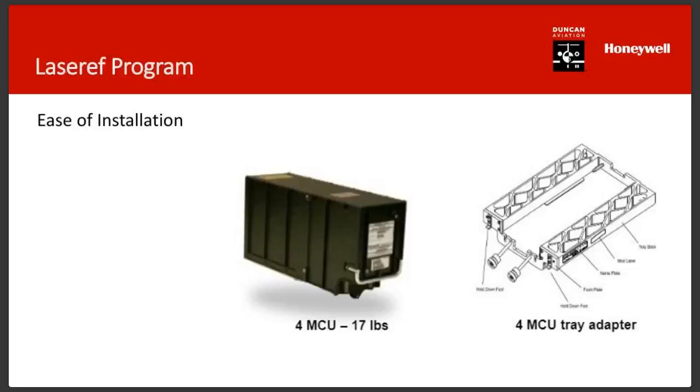The slide mentions ease of installation. It's not truly plug and play — you don't just unhook the LaserRef 2 and plug in a LaserRef 4. But it is very easy. If you have a LaserRef 2, which is a 10 MCU form factor, there's a tray you can put in and place your new LaserRef 4 into that same form factor. Then with some wiring and repinning of the connector, you've got an installed LaserRef 4. It's not nearly as invasive as running new wire bundles or punching holes in an aircraft.